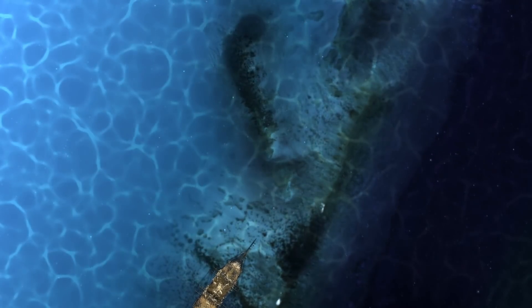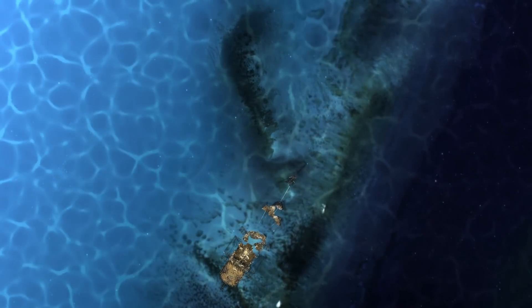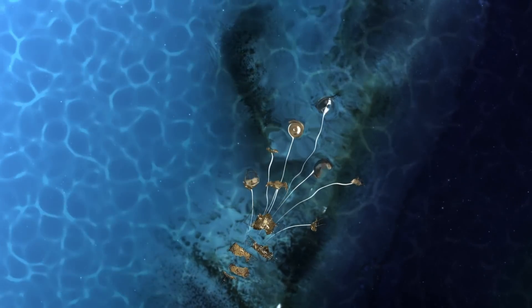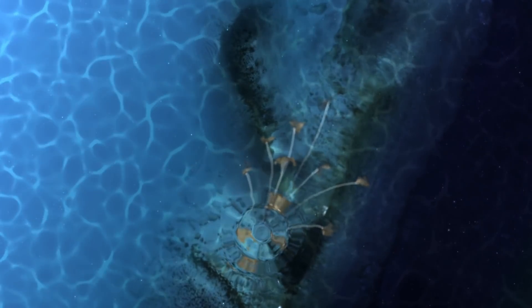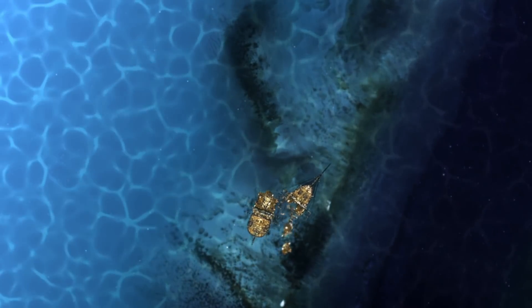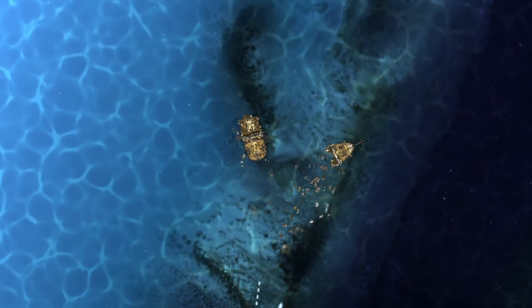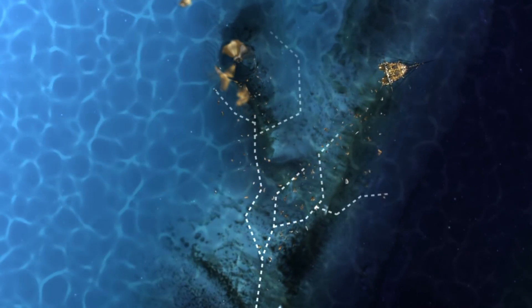The second type, we'll call it an impact wreck — one that comes in and maybe plows into a sandbar or a reef line, and it'll just stop dead in its tracks. Over time it'll break up and you'll have a limited scatter. Then there's the third type: fractured and highly scattered. Multiple pieces breaking off from one area, dropping bits and pieces over maybe multiple lines of scatter.